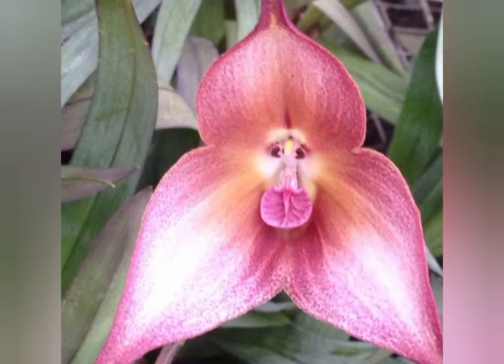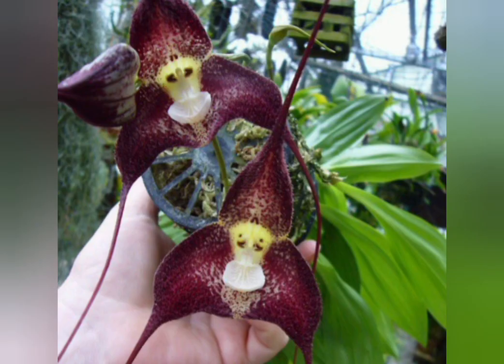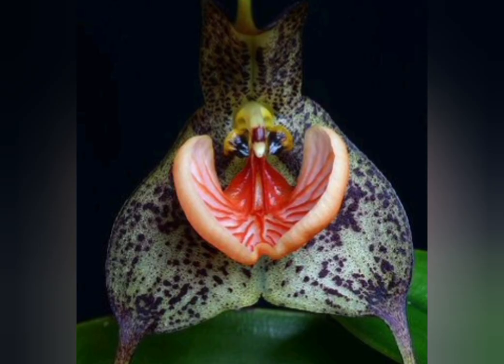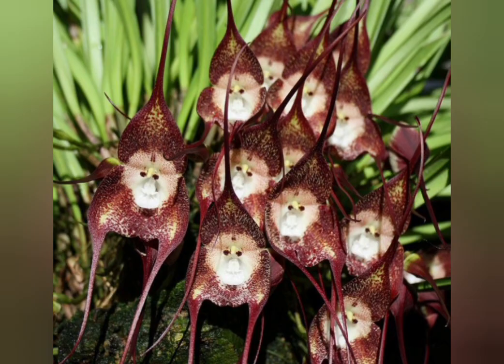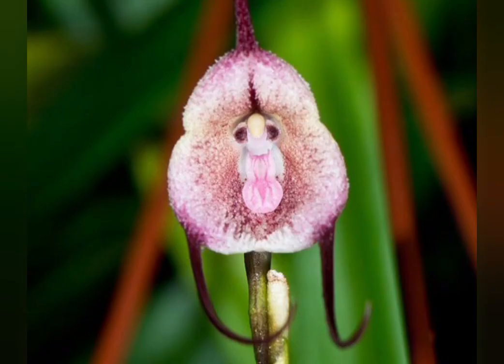Besides their adorable looks, these monkey orchids are also quite fragrant. In fact, they smell like ripe oranges when in bloom. They can flower at any time of year and natively grow at around 6,500 feet. So if you want to catch a glimpse of them where they typically grow, prepare yourself for a hike.